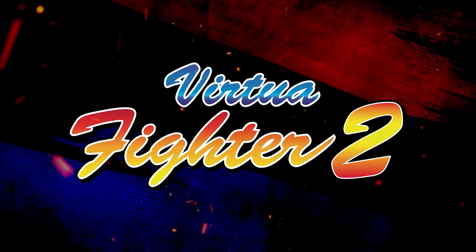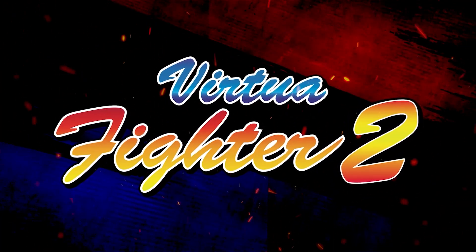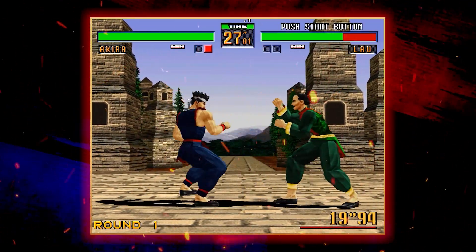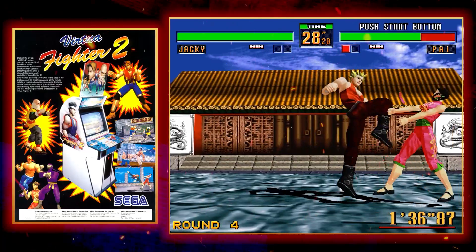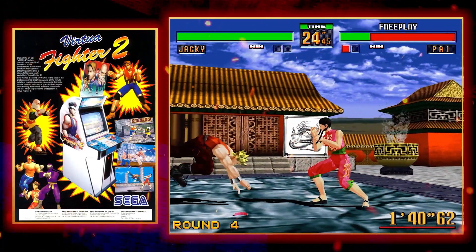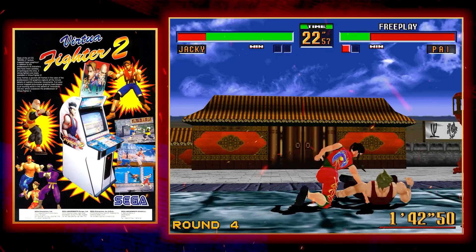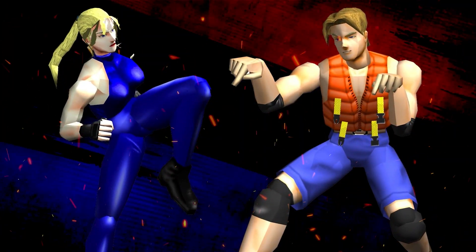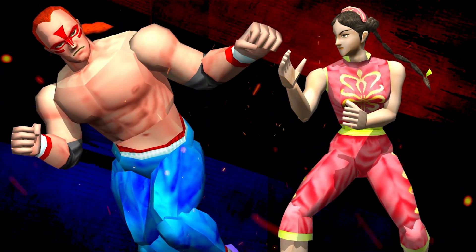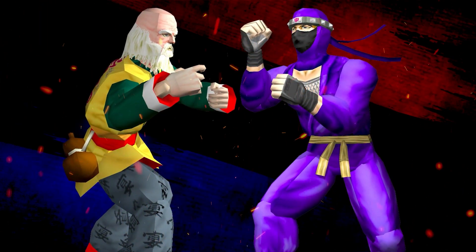Virtua Fighter 2 hit Japanese arcades in 1994, barely a year after the original rewrote the fighting game rulebook, and ran on Sega's industry-leading Model 2 arcade board. This technological leap enabled Yu Suzuki's team at AM2 to create highly detailed and fully texture-mapped character models, all moving at a silky smooth 60 frames per second.